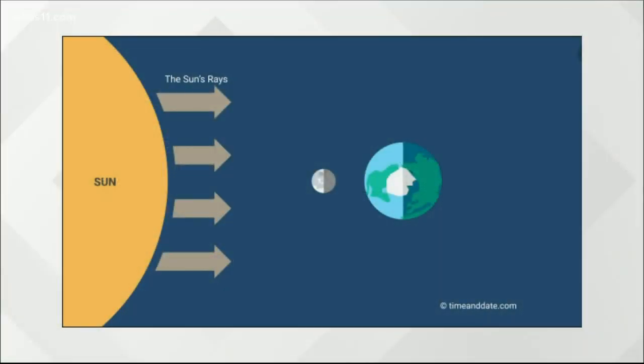The moon orbits the Earth as the Earth orbits the Sun. The light from the Sun shines onto the moon at different spots as the moon moves around Earth, and that's why we see different phases of the moon just about every month.